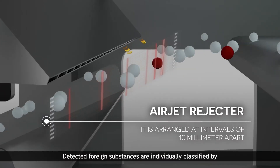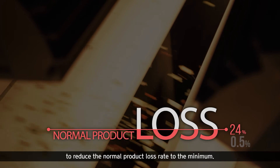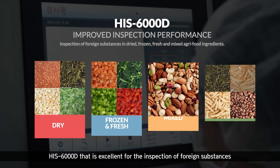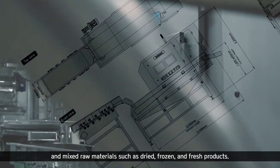Detected foreign substances are individually classified by a high-speed air jet rejecter positioned at intervals of 10 millimeters to reduce the normal product loss rate to the minimum. HIS-6000D is excellent for the inspection of foreign substances and mixed raw materials such as dried, frozen, and fresh products.